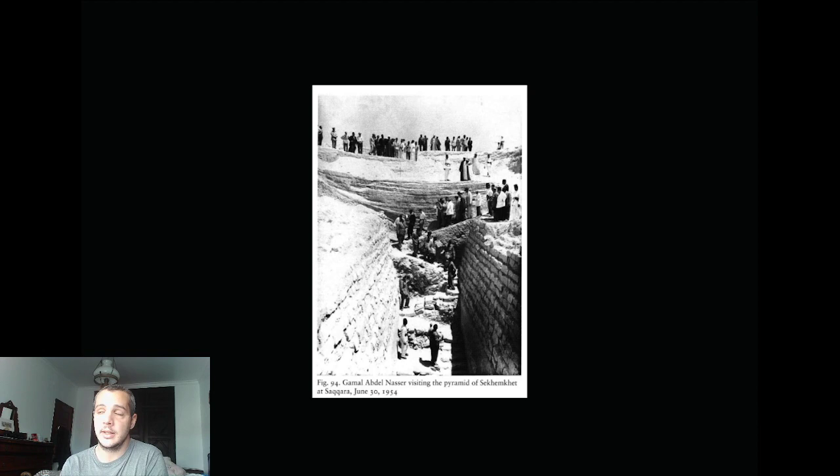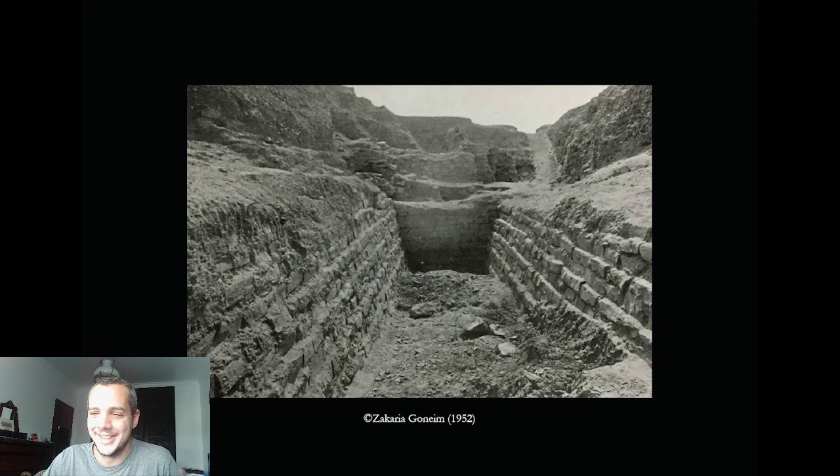Jean-Philippe Lauer defended Goneim and actually found the objects that people had accused him of stealing — he found them right there at Saqqara, so nobody had stolen anything. But Goneim was too late; he had already sunk into denial, and sadly died. It's a tragic story, but this discovery by Goneim remains a legendary one, and I'm super thankful for his work.